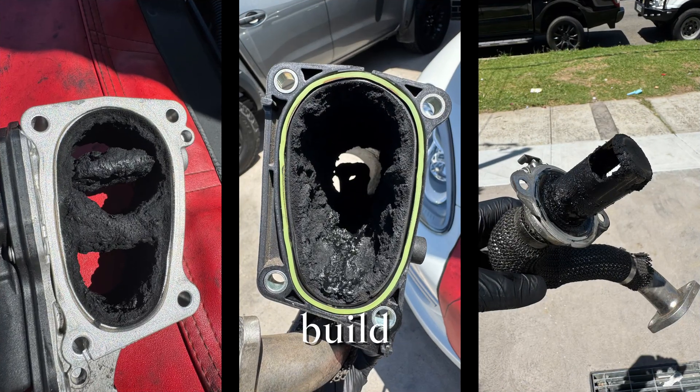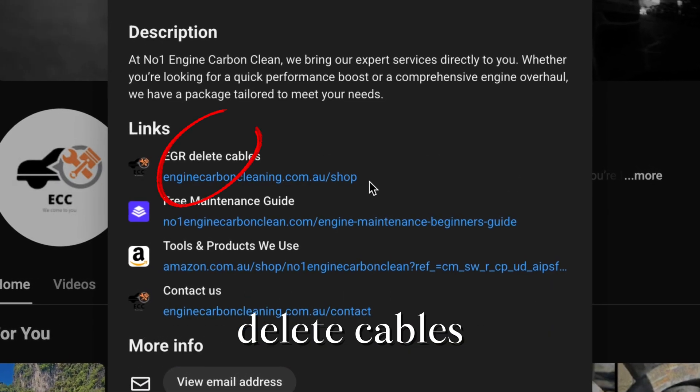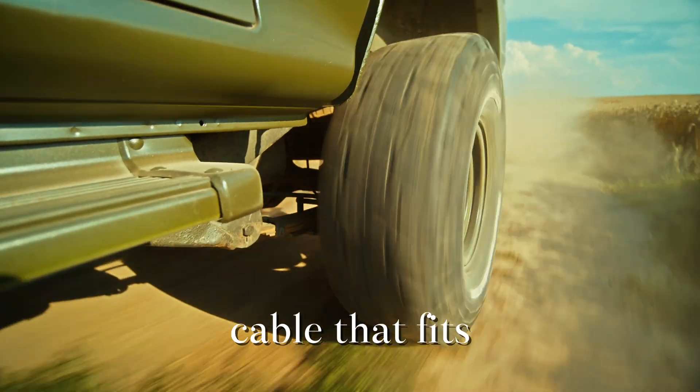If you want to stop carbon build-up at the source, check the link in the description for our EGR delete cables. Hit like, subscribe, and drop your model in the comments — I'll let you know if there's a cable that fits.